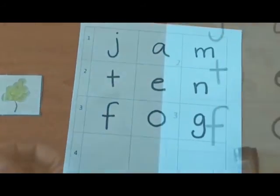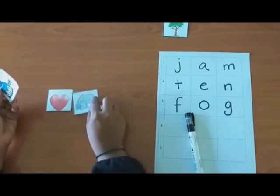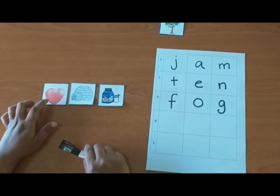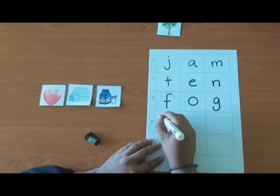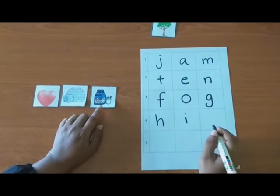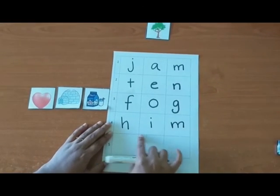Now, try this one. This is heart. And this is igloo. And this is milk. Heart starts with H. I for igloo. M for milk. So, you got the word? Him.